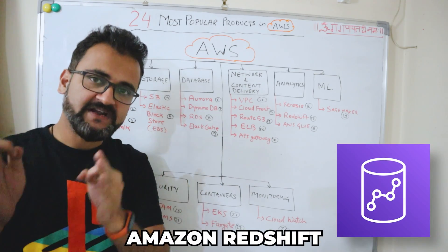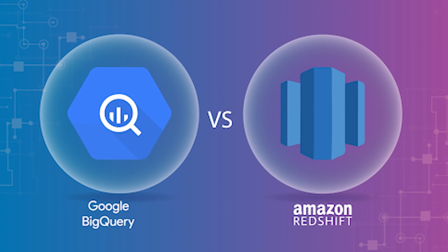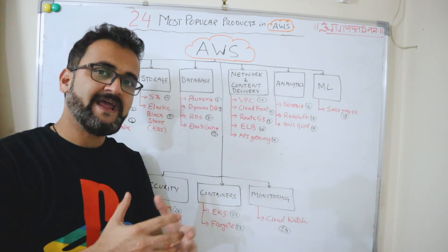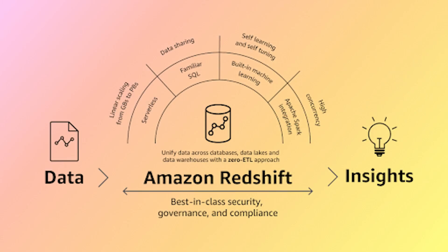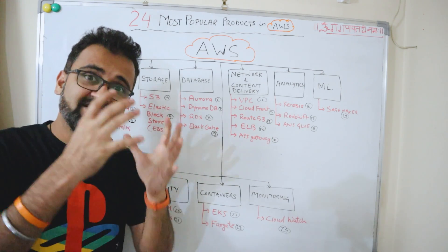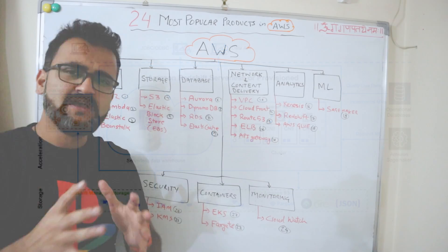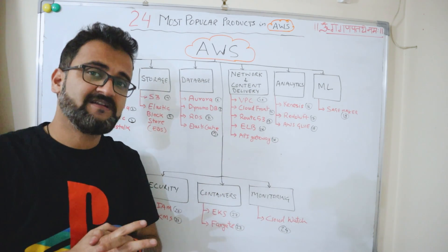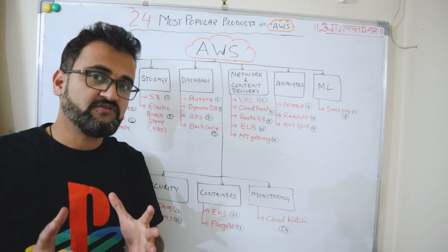The second analytics service is Amazon Redshift, which is AWS's answer to Google BigQuery. Redshift helps you run analytics workloads for data warehouses and data lakes. It is SQL-based, very fast, and can process exabytes of data in seconds. It's a very important service if you come from a data analytics and data warehousing background.